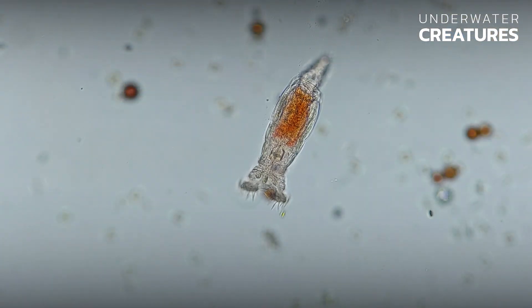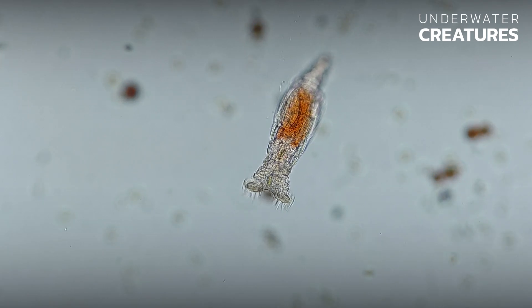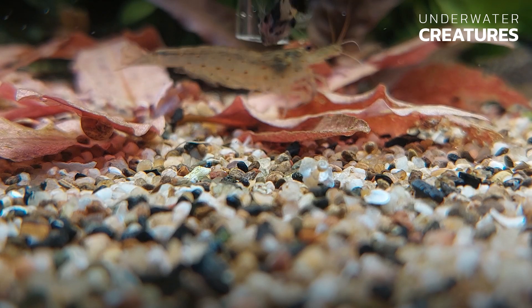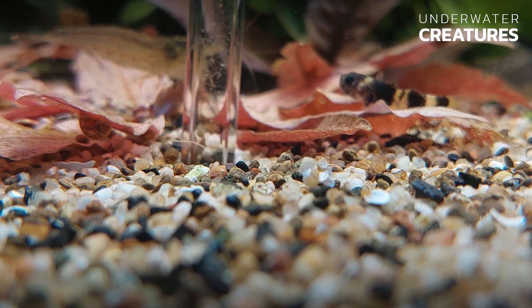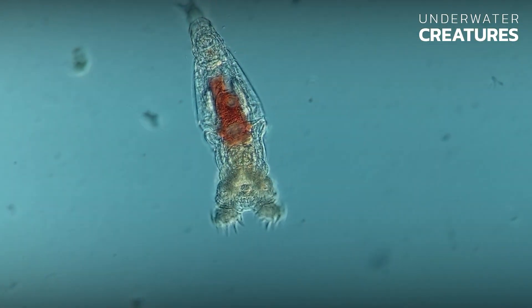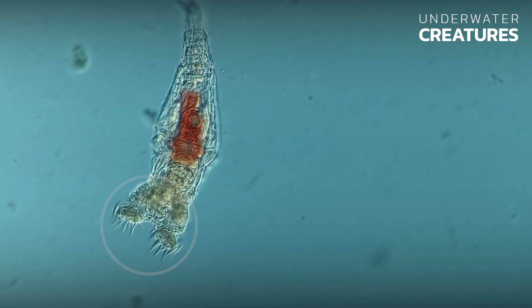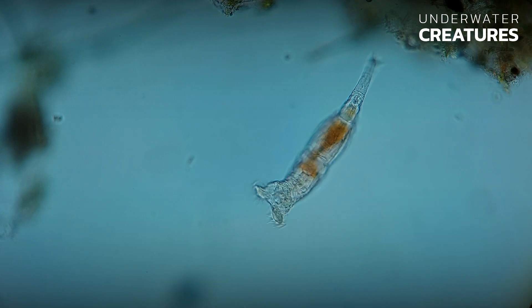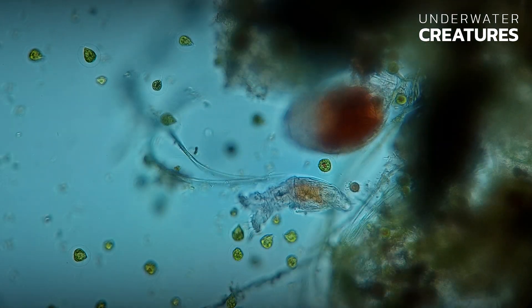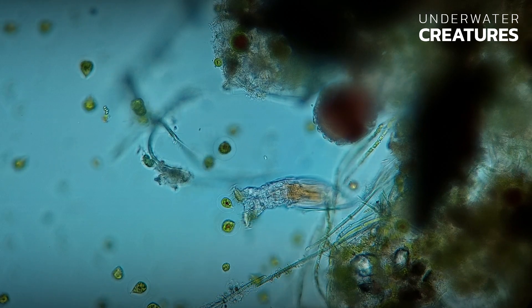Philodena roseola is only 0.2 millimeters long, making it difficult to see with the naked eye. But if we take a sample from the bottom of the aquarium, we will probably find it. In the head part of the body, the rotifer has two lobes equipped with cilia, which resemble two rotating wheels. This system is called the wheel organ or corona. Using the cilia on the lobes, the rotifer creates a water flow that brings food particles to its mouth.